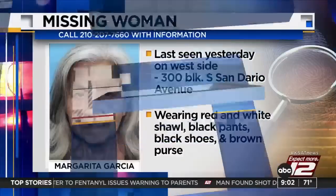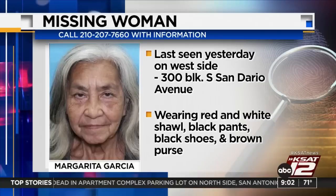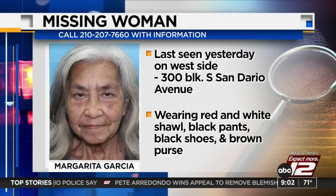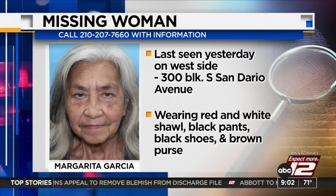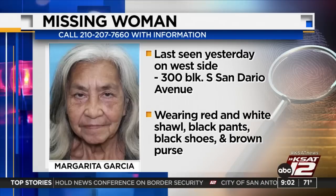We have a missing person alert to tell you about this morning. San Antonio police say Margarita Garcia has been missing since yesterday. She was last seen on the city's west side on South San Dario Avenue, a neighborhood near West Commerce and General McMullen. Margarita is about five foot two in height and was last seen wearing a red and white shawl, black pants, black shoes, and had a brown purse. If you have any information about where she could be, you are asked to call the San Antonio Police Department's Missing Persons Unit at 210-207-7660.